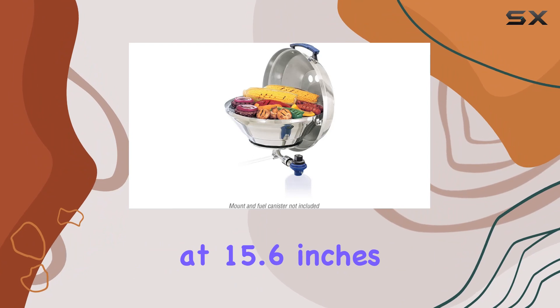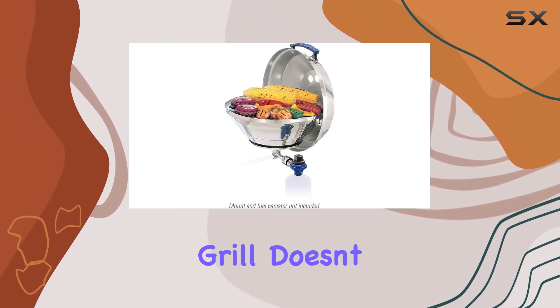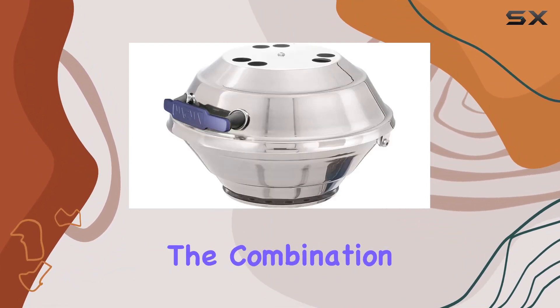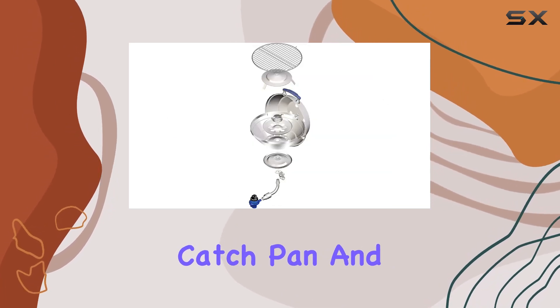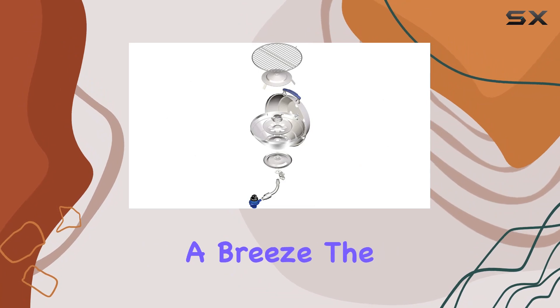Measuring at 15.6 inches in diameter, this compact grill doesn't compromise on functionality. The combination of an easy-to-clean grease-catch pan and wind baffle enhances its durability while making maintenance a breeze.